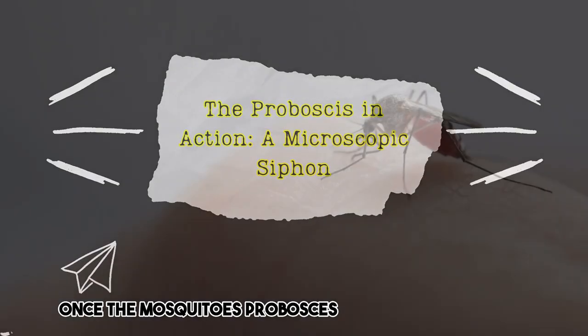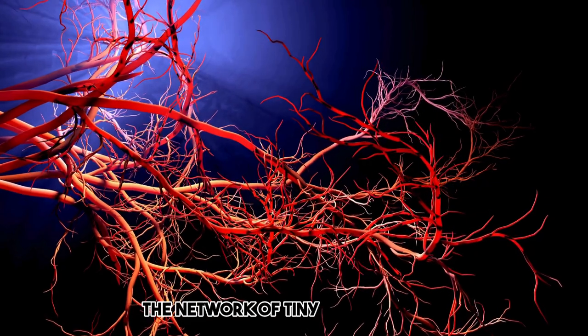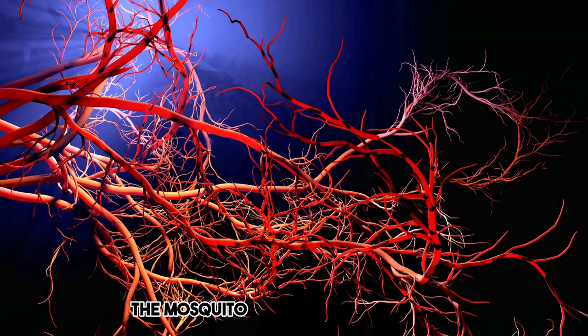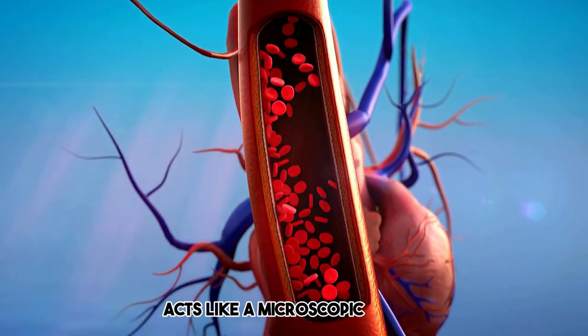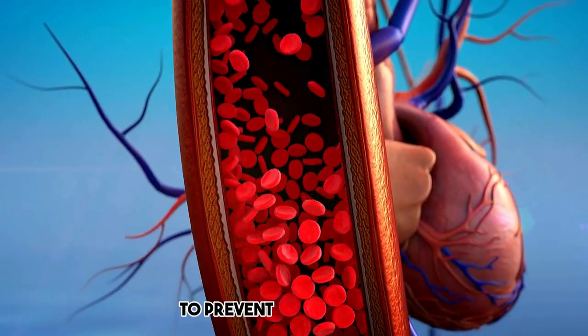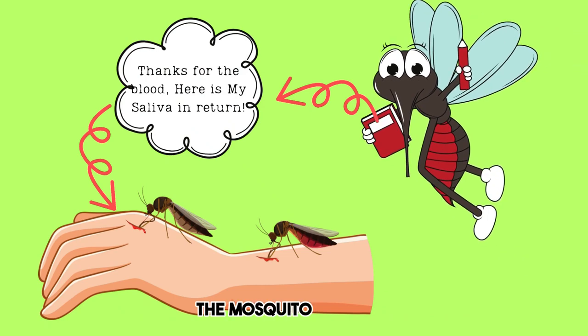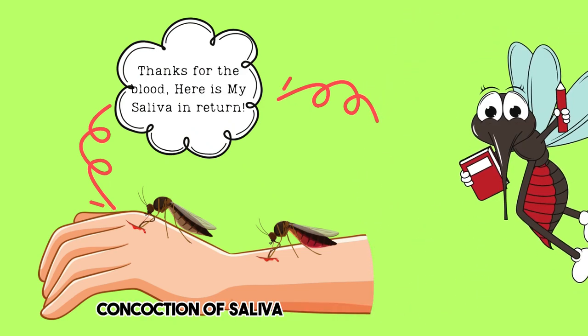Once the mosquito's proboscis penetrates your skin, it enters a vascular labyrinth, a network of tiny blood vessels. The mosquito's sophisticated proboscis acts like a microscopic siphon, drawing blood from the chosen vessel. To prevent blood clotting and ensure a smooth flow of its meal, the mosquito injects a concoction of saliva into your bloodstream.